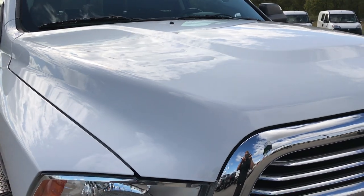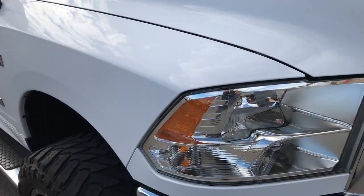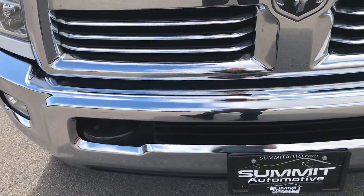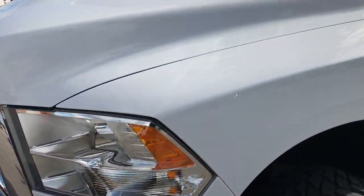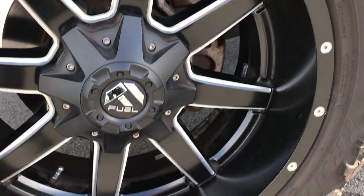This truck has a 6.4 liter V8 Hemi motor. From this HD video, you'll be able to tell that this truck is extremely clean all the way around. We shoot all of our videos in 1080p, so if you have HD capabilities on your computer, tablet, or a smart device, turn them on now. It's like you're right here looking at the truck with me.